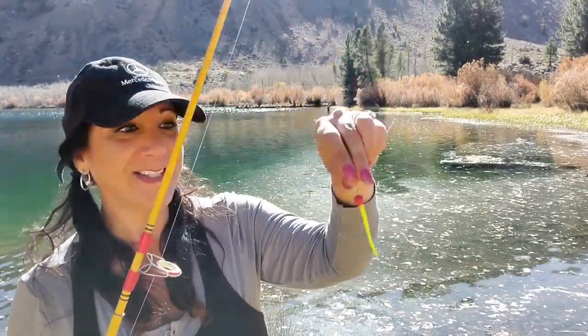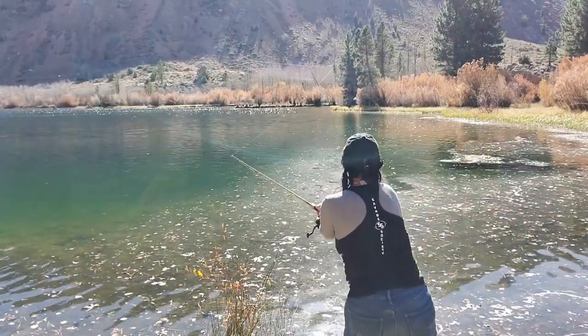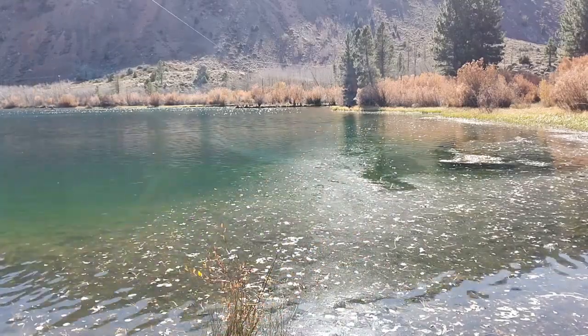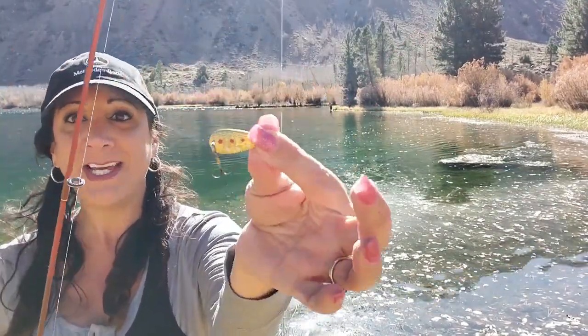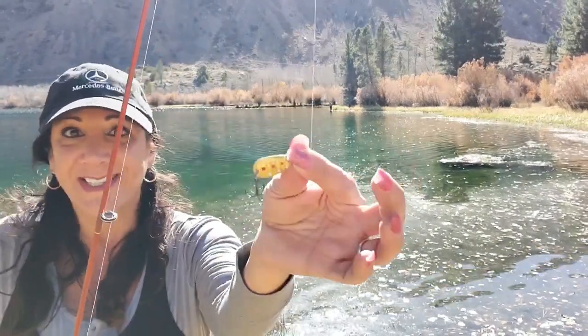We've been here quite a while. We've had a lot of fun and Alex caught a nice rainbow trout. We're trying our luck for about another half hour longer, and then we're gonna head out to another lake. I'm gonna try jigging again - I have a Thomas Cyclone in gold with red and white dots. Let's see what happens.